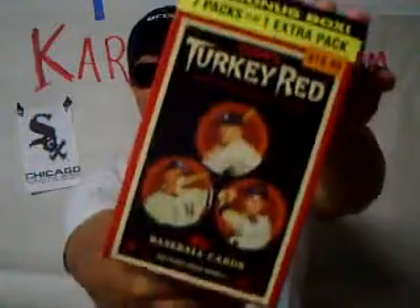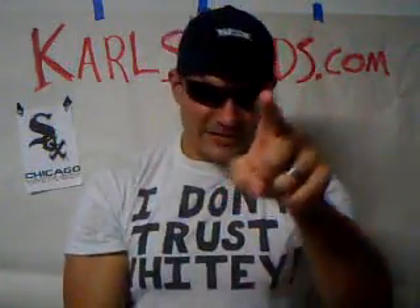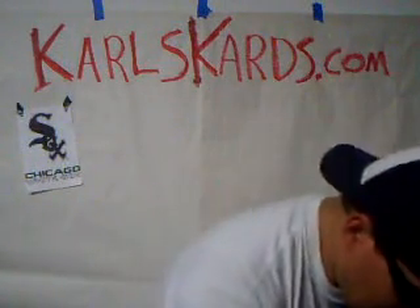Hey everybody, it's Carl and today I'm opening the last three packs from my Blaster Box of 2007 Topps Turkey Red Baseball. Thank you to one of my sponsors for sending me that in the mail. I'll give you a recap after I do these last three packs here.